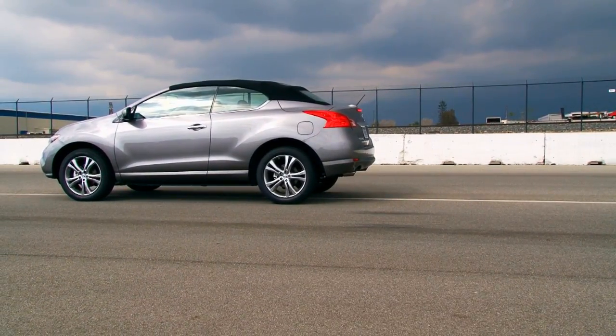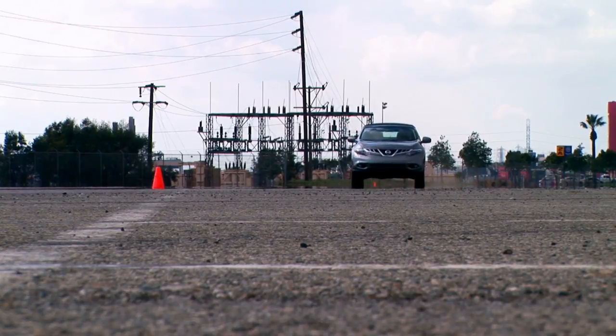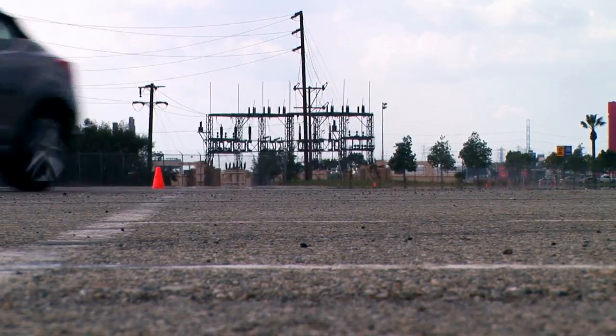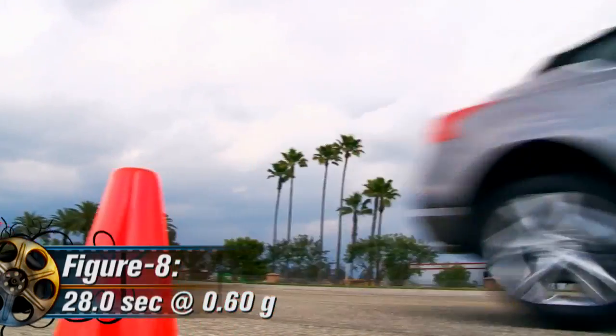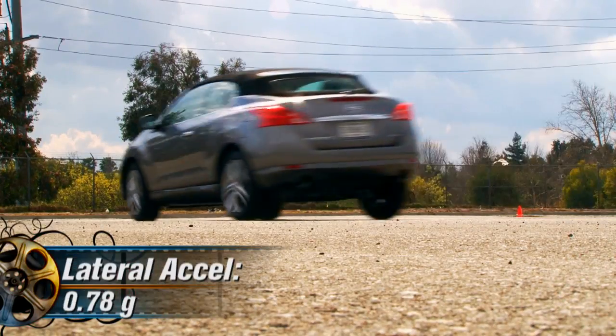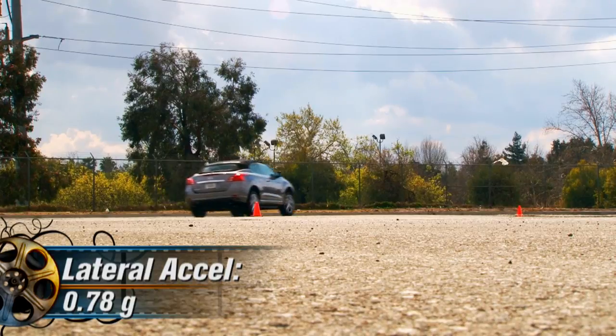As one might assume, it's no X-Acto knife around our figure-8 course, managing to complete it in 28 seconds flat at .60 average G, or at the skid pad where I pulled a lateral average G of .78.